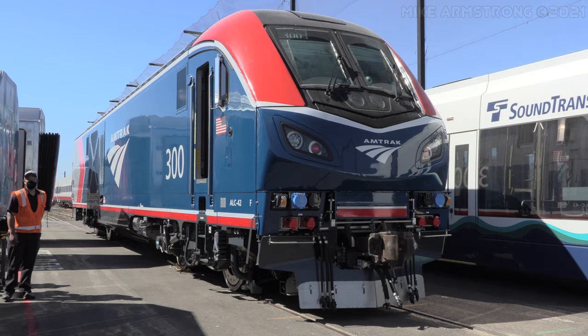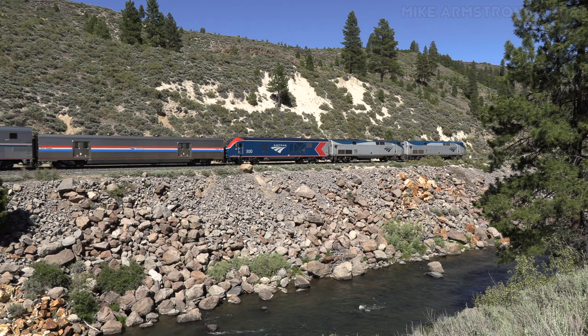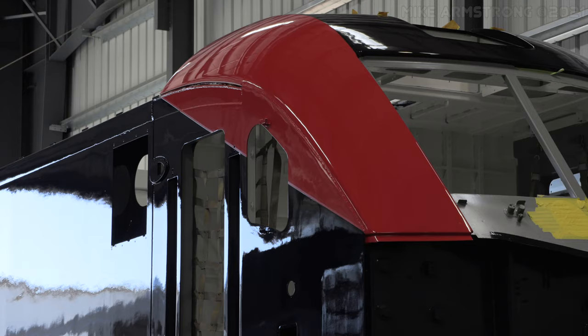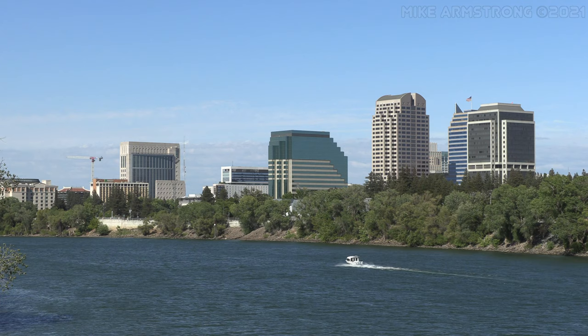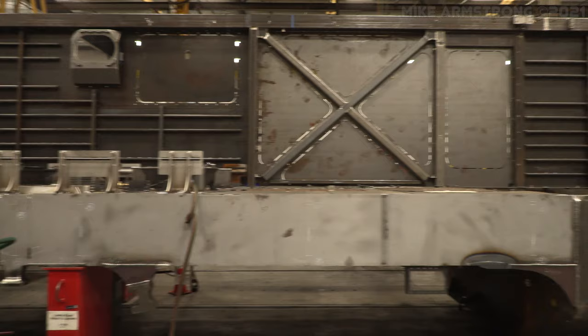Hello everyone and welcome to the second part in our look at the new ALC42 locomotives that are currently being assembled by Siemens Mobility for the Amtrak long-distance trains. Have you ever wondered what the assembly process is like for new locomotive construction? In this video we are going to return to the Siemens Mobility Rail Equipment Manufacturing Plant located on the south side of Sacramento to see how the ALC42 locomotives are built. Armand Kick of Siemens Mobility rejoins us to discuss this process and provide additional background information about the locomotives and how they are assembled.